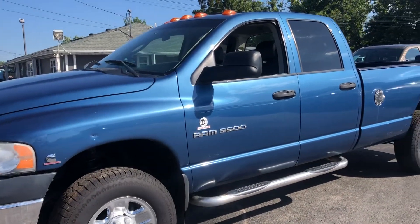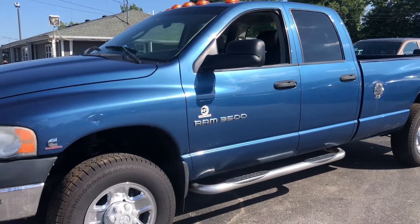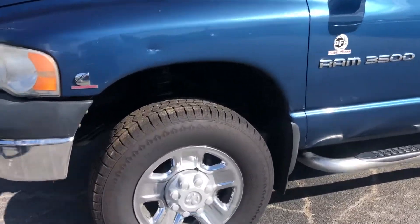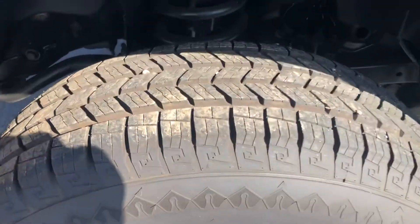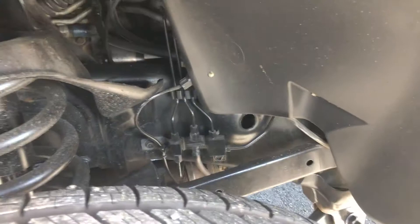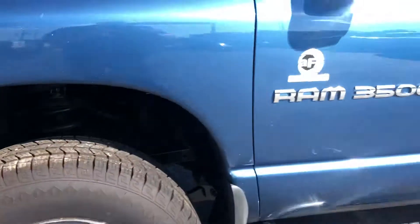Now we're going to start on this side. As you can see, it's got great tires, stack rail. It is a Cummins diesel. You can see up there, there's no rust. Turbo diesel.